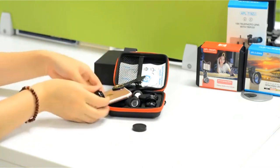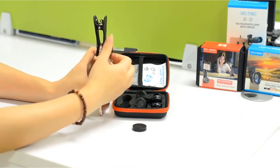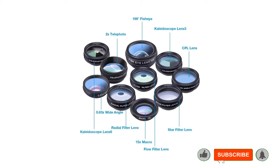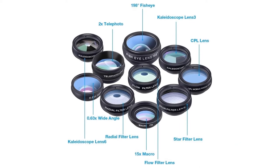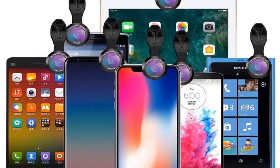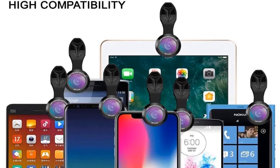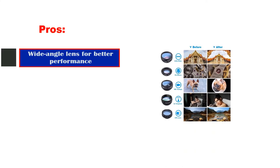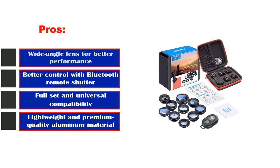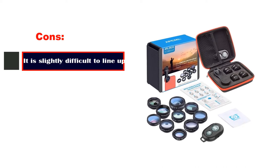Furthermore, the CPL filter effectively removes the reflected light while maintaining the accurate colors of the images. With the help of the included Bluetooth wireless remote shutter, you can control the shooting wirelessly. The lenses also come with a construction of lightweight and premium quality aluminum material, and the optical lens offers exceptional clarity to every photograph. The velvet carrying case with drawstring keeps your lenses safe and scratch-proof during transportation. The universal clip-on design allows you to clip it on most smartphone devices. Pros: wide-angle lens for better performance, better control with Bluetooth remote shutter, full set and universal compatibility, lightweight and premium quality aluminum material. Cons: it is slightly difficult to line up.